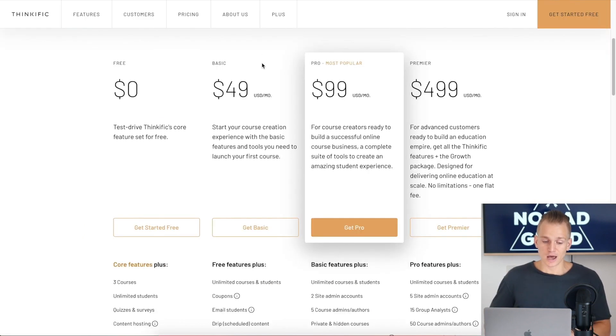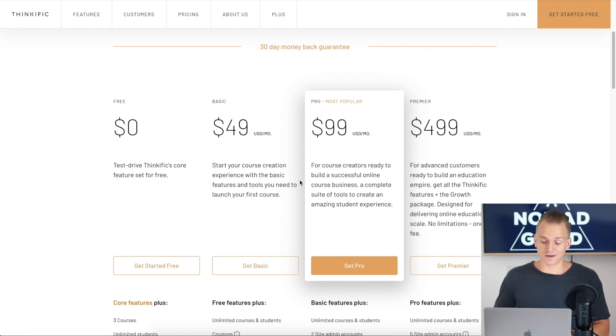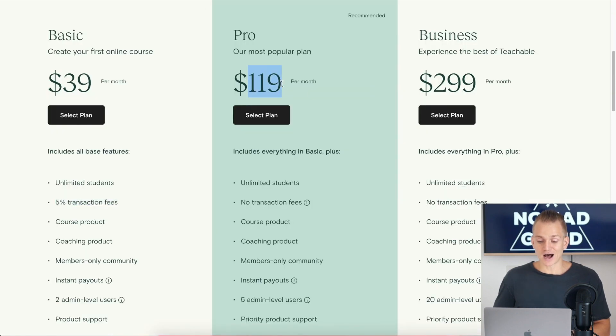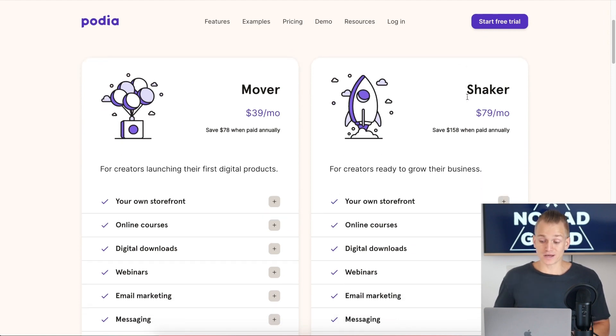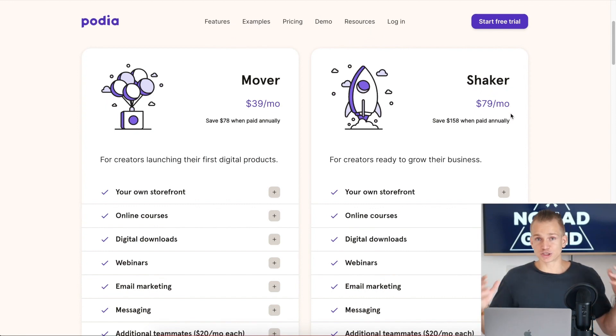When it comes to the pro plan, things change quite a bit. With Thinkific's basic plan we no longer care as much about the affiliate advantage, because now all platforms include the affiliate plan at the pro level as well. Thinkific costs $99 per month for the pro plan. Teachable is $119 a month — which again I think is a little overpriced. LearnWorlds is also $99 a month, and Podia is only $79 a month.